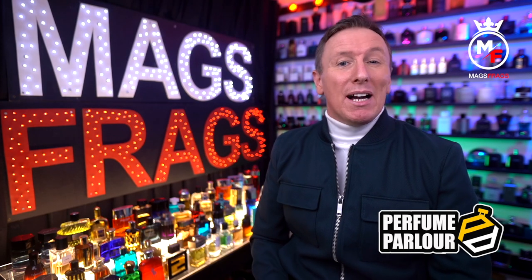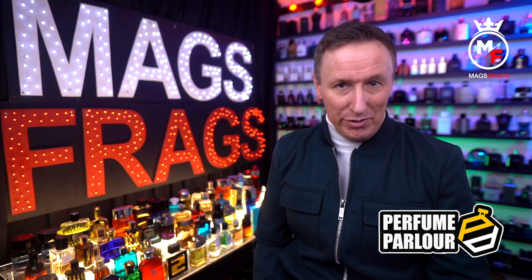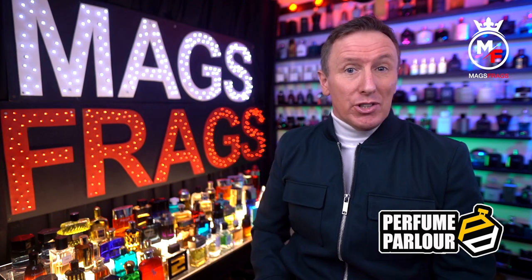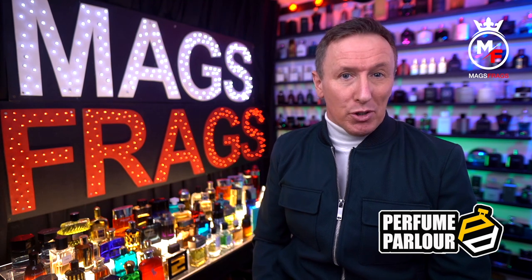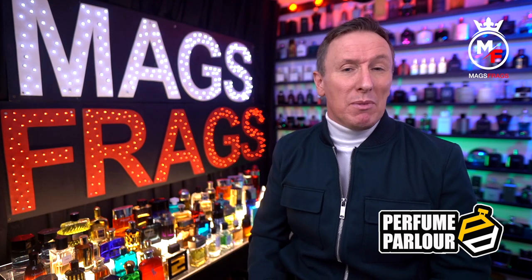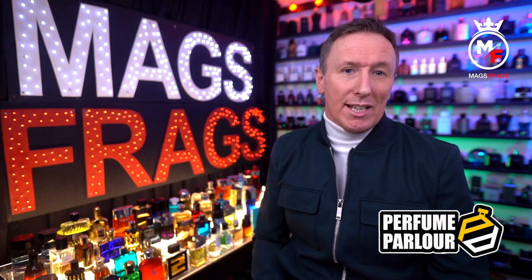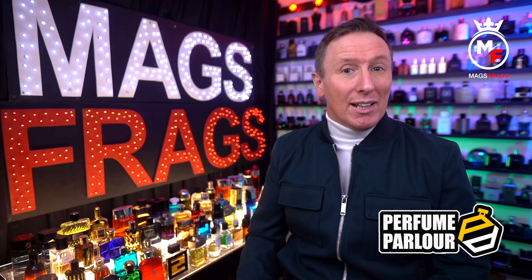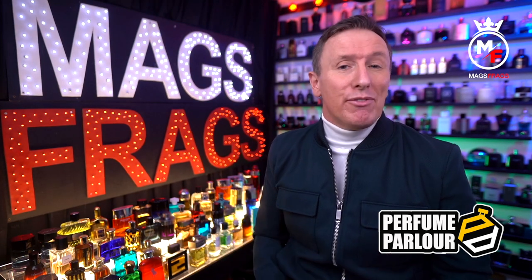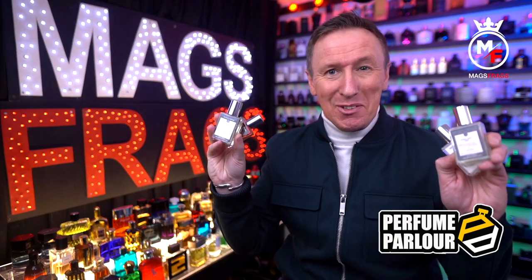In today's episode I'm bringing you my Top 10 Favourite Female Clone Fragrances from the Perfume Parlour. I've recently joined the Perfume Parlour Facebook group and a couple of the ladies on there have asked me if I'd just give my opinions on some of the feminine scents that the Perfume Parlour sell. So I've decided to compile a list of my top 10 favourite ones — stay tuned to Mags Frags.